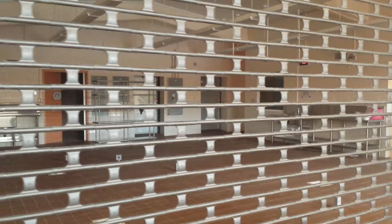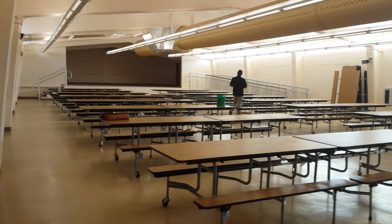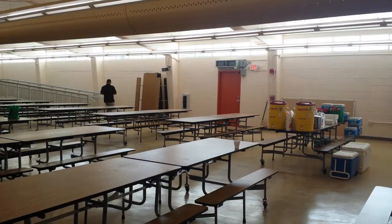In the cafeteria with the built-in freezers — the eating area with the stage at the end — there's a new air conditioning system and new tables.